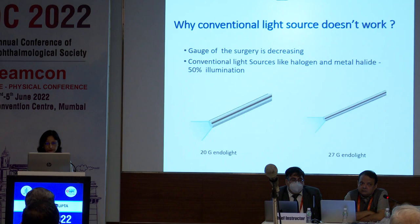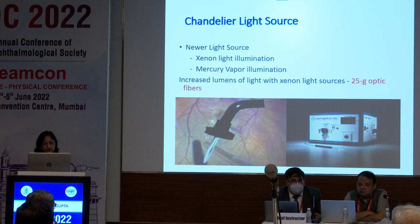Why do conventional light sources not work? With 20 gauge vitrectomy, illuminators used halogen and metal halide sources. But when we shifted to smaller gauge vitrectomy, the illumination achieved with halogen and metal halide is 50% less. To compensate for this decrease in brightness, newer light sources were introduced — xenon and mercury — and the illumination achieved with xenon and mercury sources is equivalent to or better than the conventional light sources.